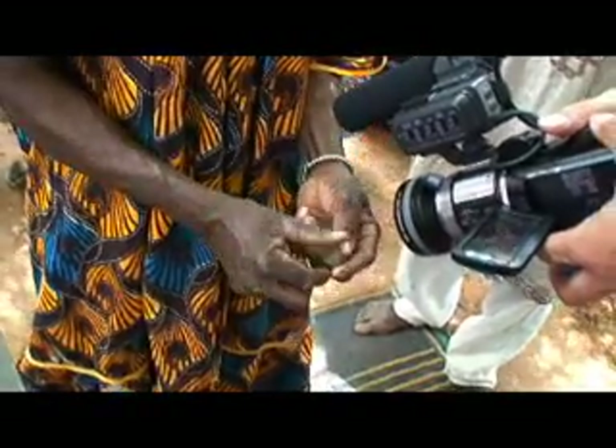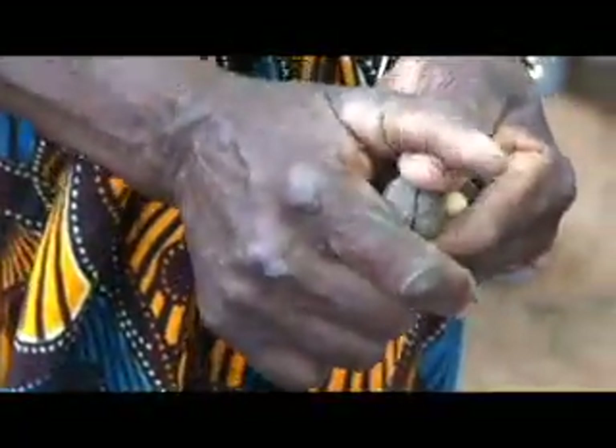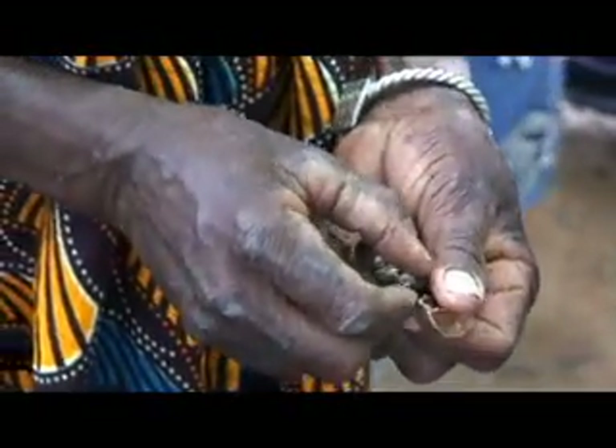Last harvesting season I went out and I saw the women basically either de-husking the jatropha with their hands, or they put it on the soil and hit it with a stick to get the grains out. The grains were getting dirty, which is not good when you want to extract oil.